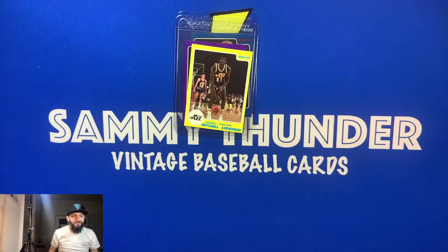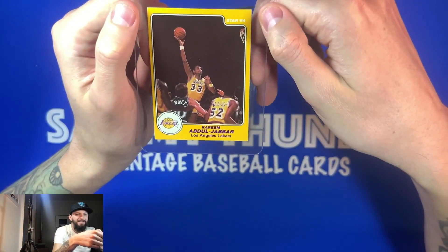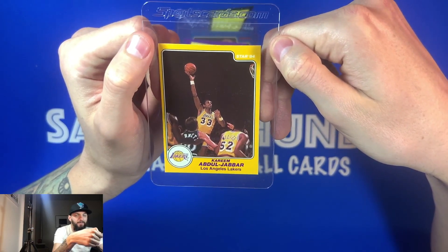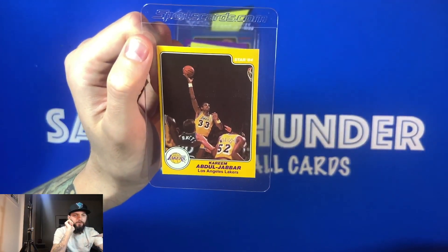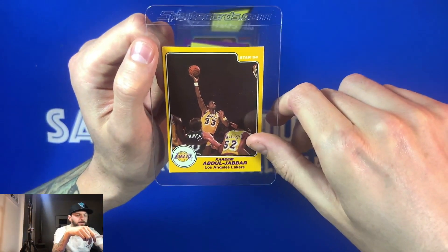Here comes the next card. Oh! Wow! Another Laker — and one of the most, probably the most famous Laker next to Magic Johnson maybe. Kareem Abdul-Jabbar, Star 1984. So we got the James Worthy rookie card before, and now we have a Kareem card from that same 1984 set.